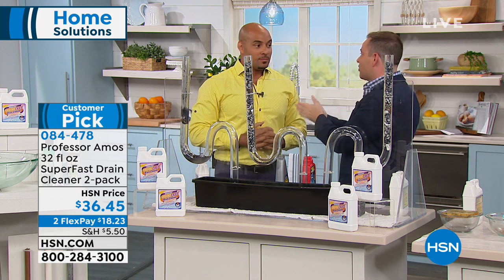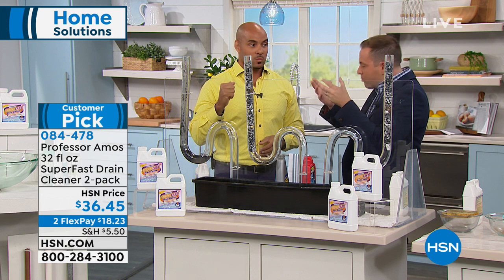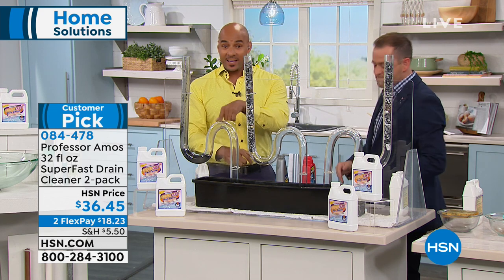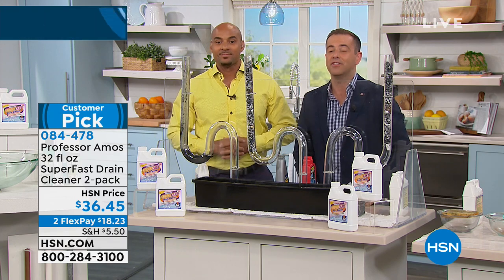For a first-time customer, this is a product that is different — designed differently from the ground up. It's a family business. Read the reviews, take it home, try it out. If you don't love it, send it back — but you will love it.